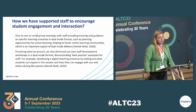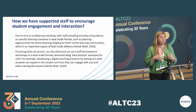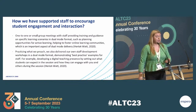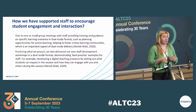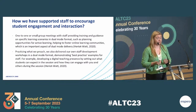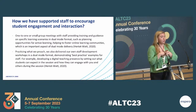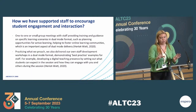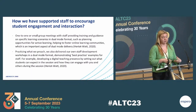In terms of supporting staff to encourage student engagement and interaction, we provided a lot of bespoke support. We would meet with staff one-on-one or in small groups to provide training and guidance on specific learning scenarios in dual mode format, such as planning opportunities for active learning and helping to foster learning communities. For example, one scenario was using groups — we encouraged staff to keep groups separate when delivering dual mode, mainly to make classroom management easier, having in-person students in groups and using the breakout room function in Teams or Blackboard Collaborate for online students.